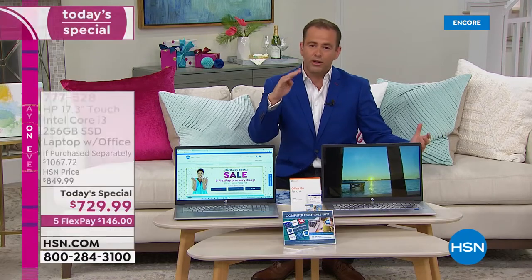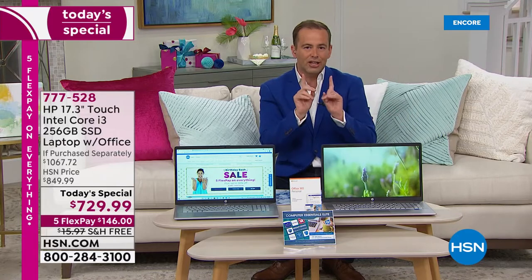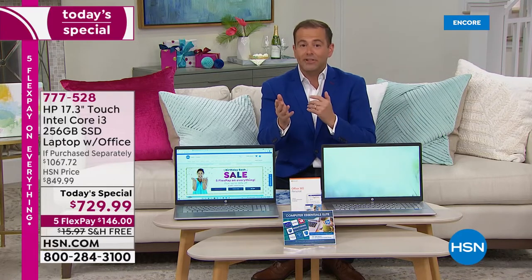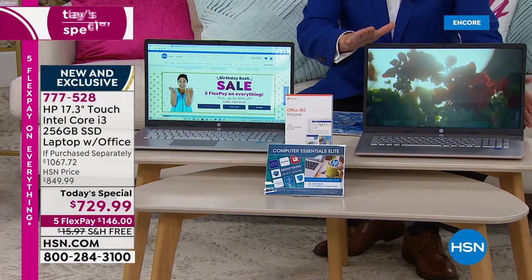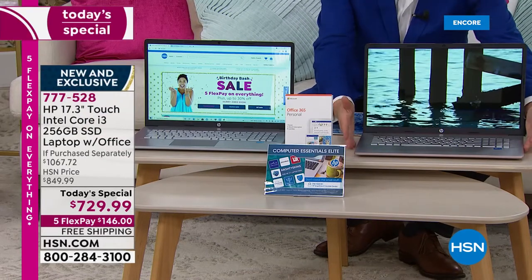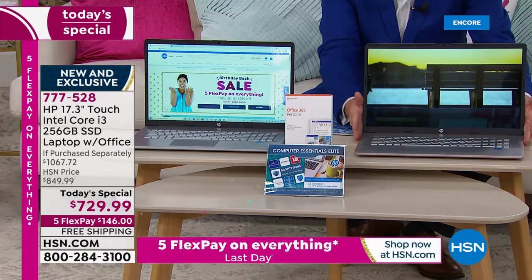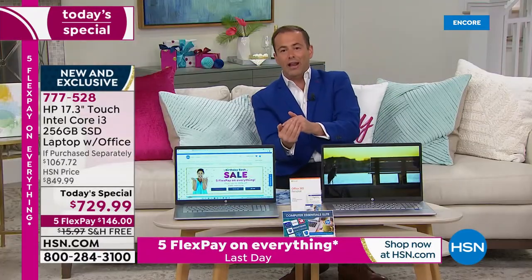First of all, this is the big screen — not 14 or 15 inches, this is 17.3 inches. It is the largest screen we do on any laptop, and it's a rarity. Not only does it look beautiful with a brand-new upgraded body style, it is slimmer and sleeker than ever before.